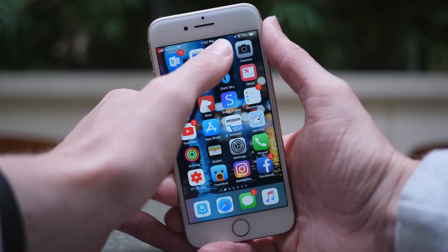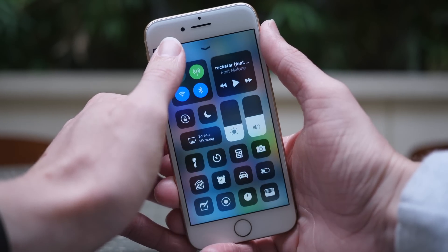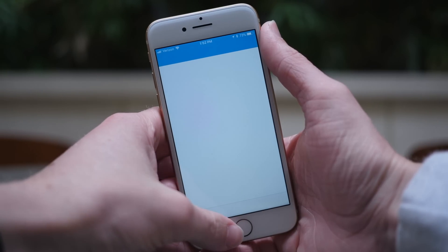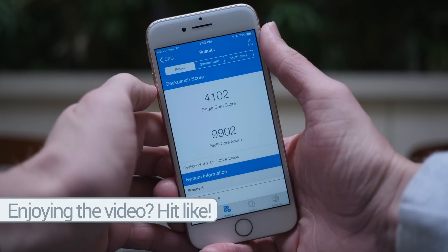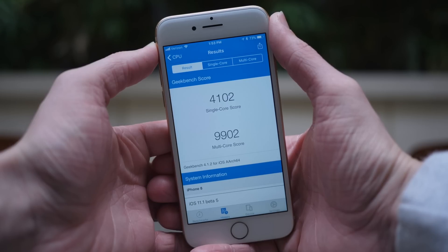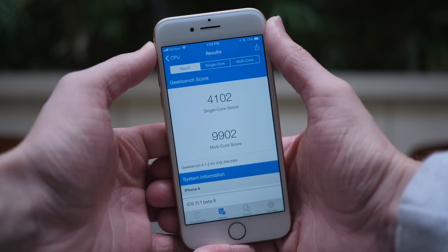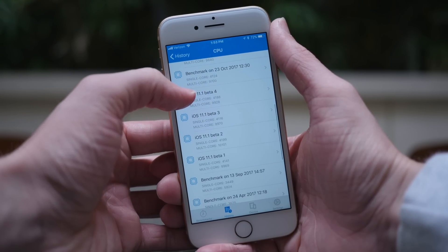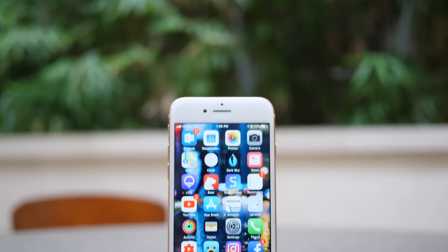I ran a Geekbench test to see if performance in iOS 11.1 beta 5 was any better than previous betas or iOS 11.0.3. It's actually really strange — the smoothness and animations in beta 5 feel better than any other beta so far, but the Geekbench scores are some of the worst I've gotten on my iPhone 8: 4102 single-core and 9902 multi-core. On beta 2 I was getting 4199 single-core and 10101 multi-core; on beta 1 I was getting 4141 single-core and 9969 multi-core. Performance is still really up in the air, because even though animations feel the smoothest in beta 5, the Geekbench scores aren't lining up with that.